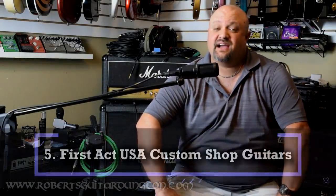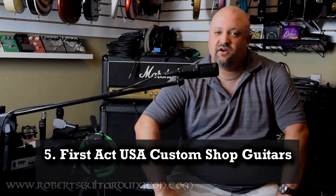Number five, the First Act Custom Shop Guitars. I bet a lot of you are staring at your screen right now going, 'First Act Custom Shop?' Yes — First Act actually builds a lot more guitars aside from the cheap box guitars you see right when you walk in the door at Walmart. At one time, they actually had a high-end production custom shop that produced excellent guitars, such as the Sheena and the Dahlia. If you're unfamiliar, go to Reverb.com, search for First Act, and sort the results from highest to lowest in price. You might be surprised at what you see.